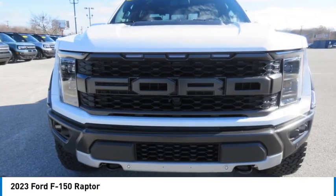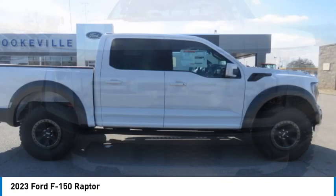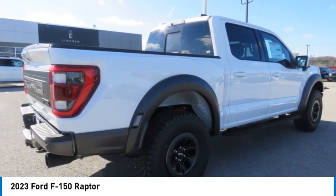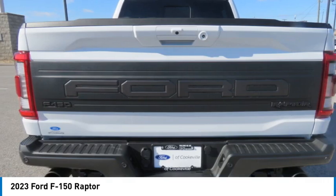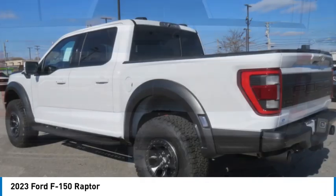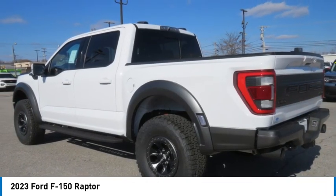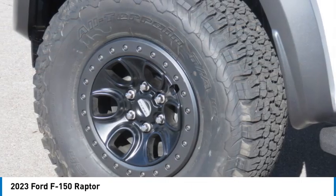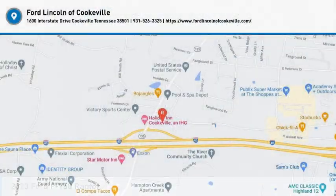Come see the car for yourself. You are going to love it.